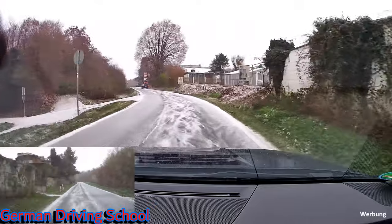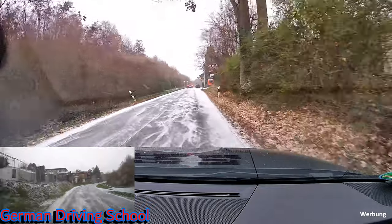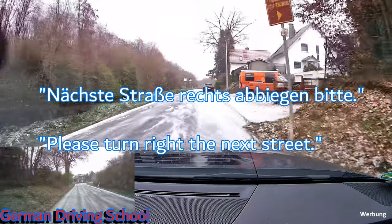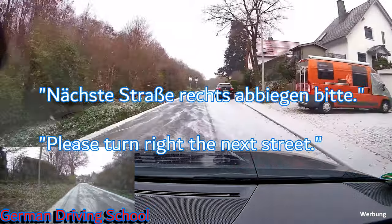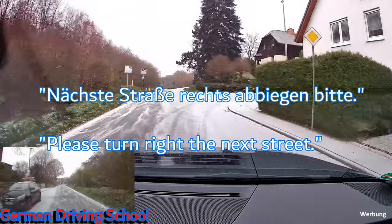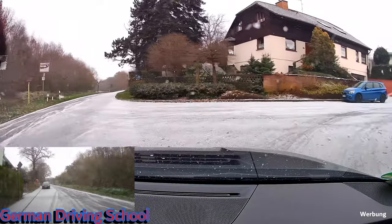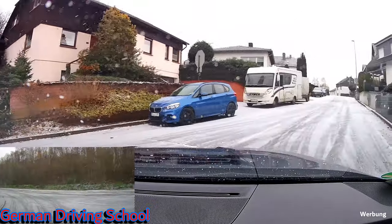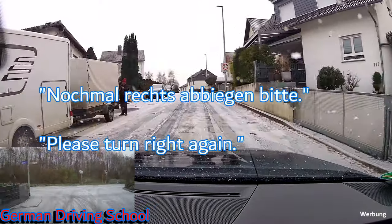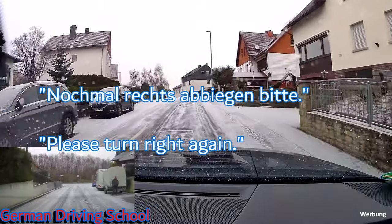Don't be satisfied with any strange visibility out of your windscreen — always make sure you have a perfect view, like watching your television. 'Nächste Straße rechts abbiegen bitte' — please turn right at the next street. Slow speed for the slippery road — well done. We enter a 30-zone.